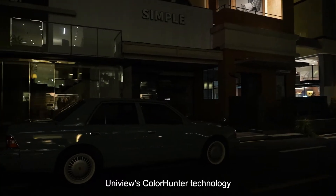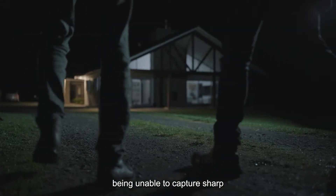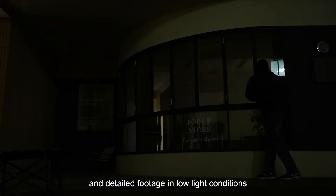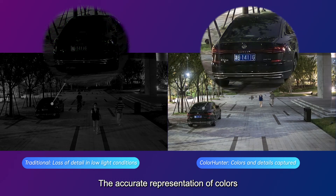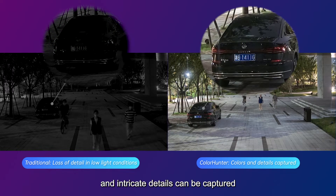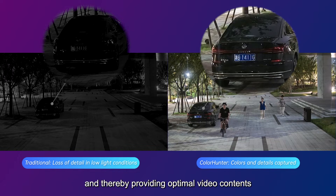Uniview's ColorHunter technology strives to address the challenge of cameras being unable to capture sharp and detailed footage in low-light conditions. With ColorHunter, the accurate representation of colors and intricate details can be captured, even in the dimmest of environments, thereby providing optimal video content.